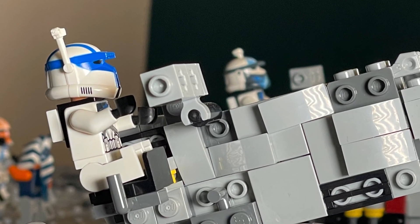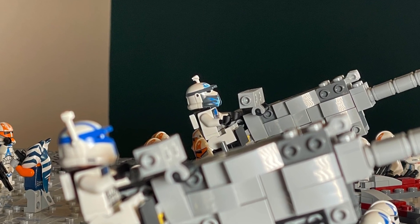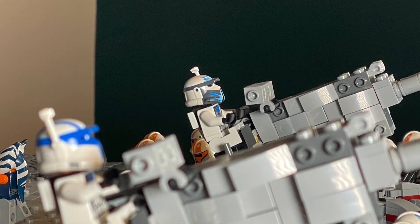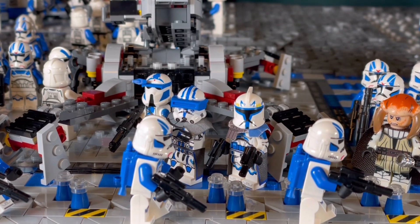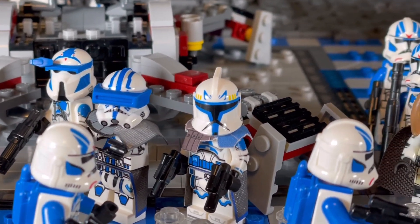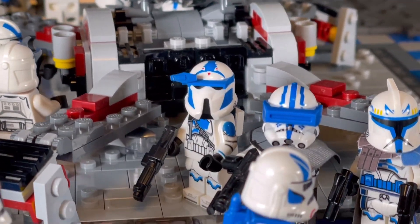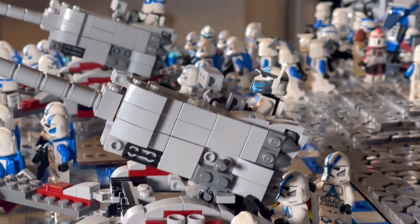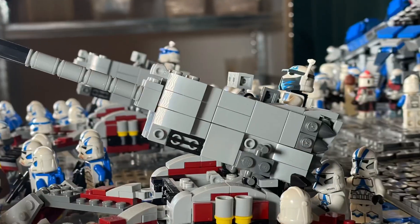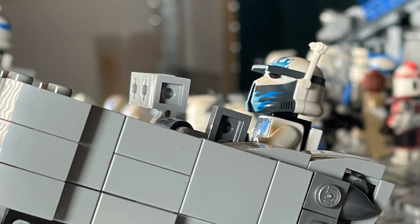We got several 501st clone troopers working on the cannons and driver troopers commanding them, using Clone Army custom helmets. I use a lot of different customs from different custom companies in this MOC — if you want to know exactly what I use, check out the video description. We got another small scene here in front of the cannon with Phase 1 Rex, 501st commander, and driver trooper Fives. On the right side of the roof we have another really cool custom driver trooper with blue flames on the helmet.